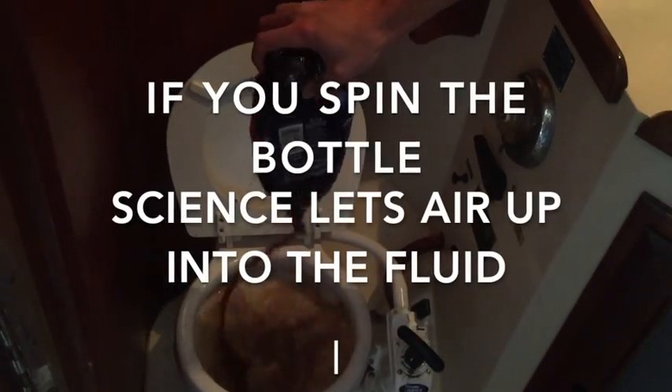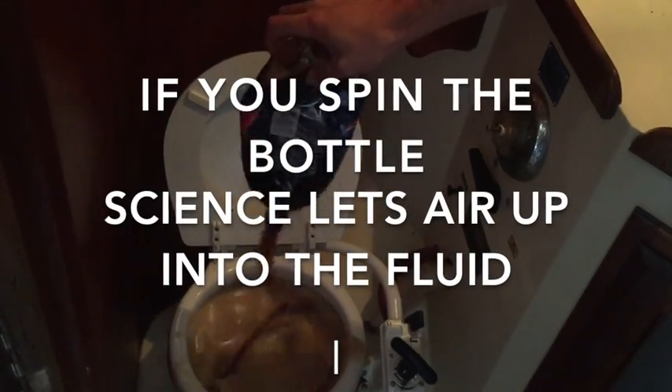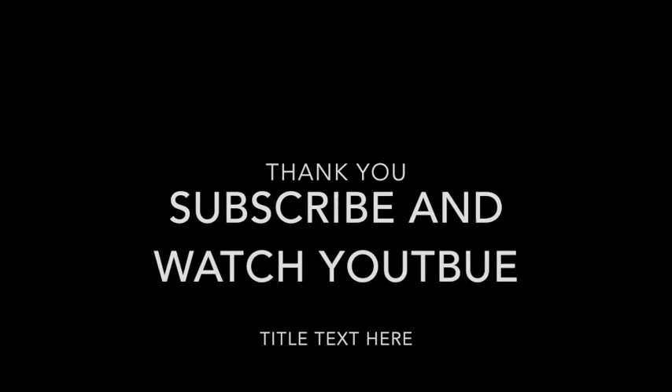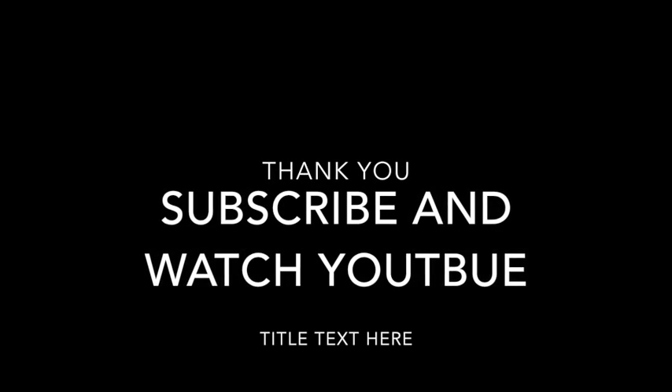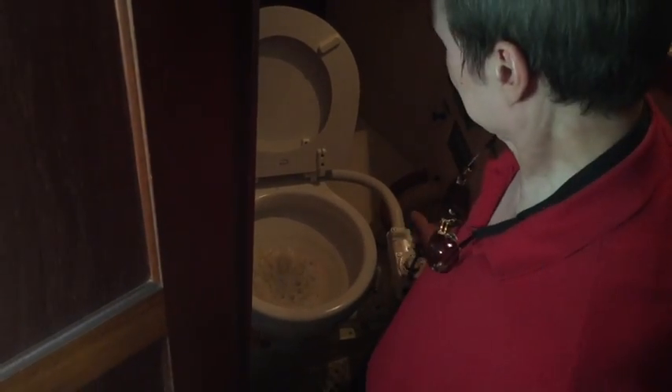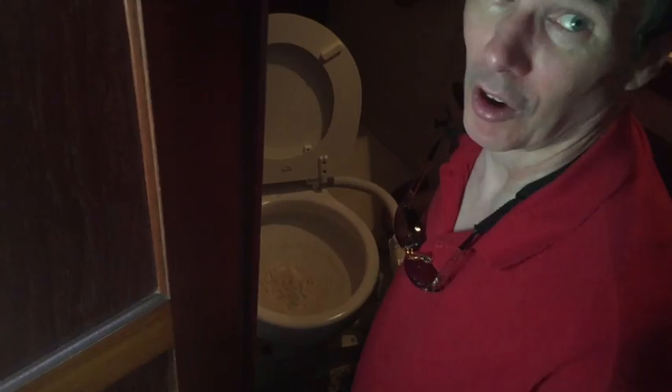There is a faster way and a better way for me to get rid of this. When you use science, it lets the air come in much faster, and therefore the liquid flows out quicker. You can, of course, trust me. All gone.